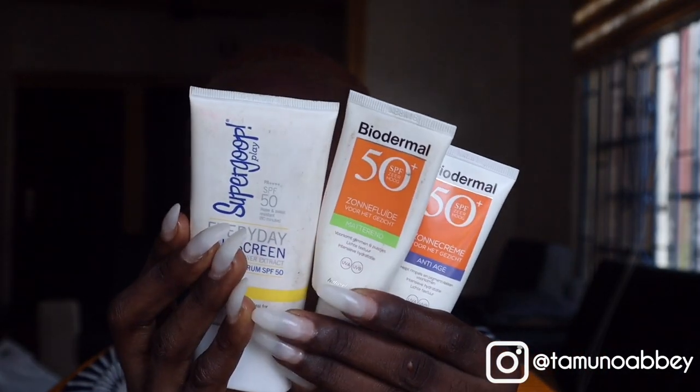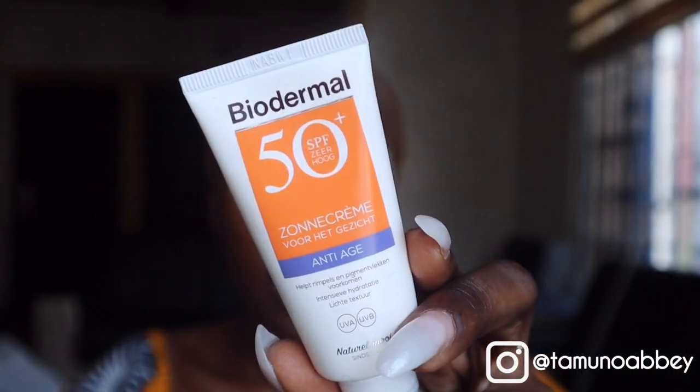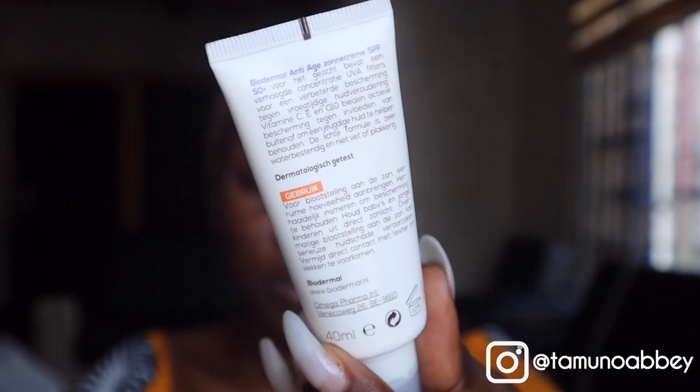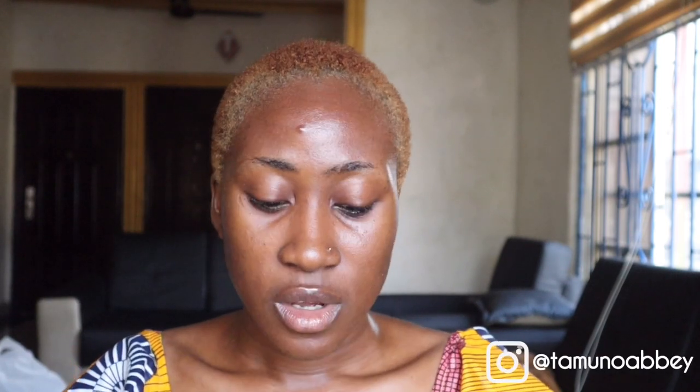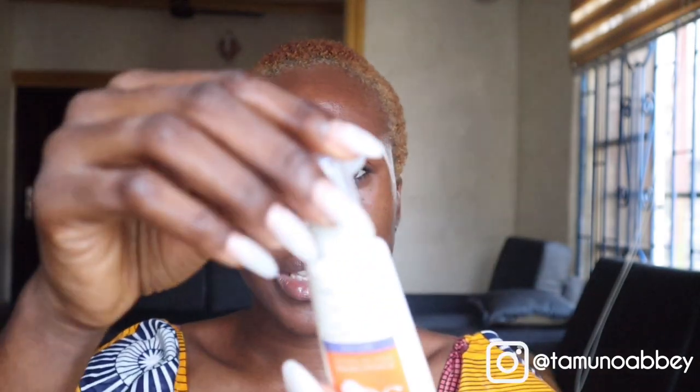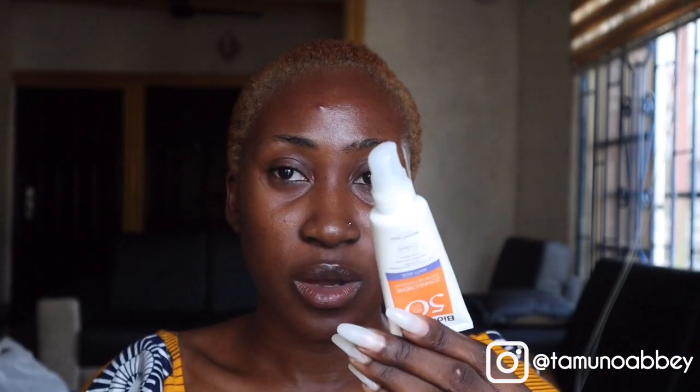These are the sunscreens I have been using. I'm going to start first with the Baudema SPF 50 — it's an anti-age sunscreen. This is the packaging, and this is the back view. Details of this sunscreen, including the price, will be in the description box and on screen. This sunscreen comes with a cap which you just open up like this.